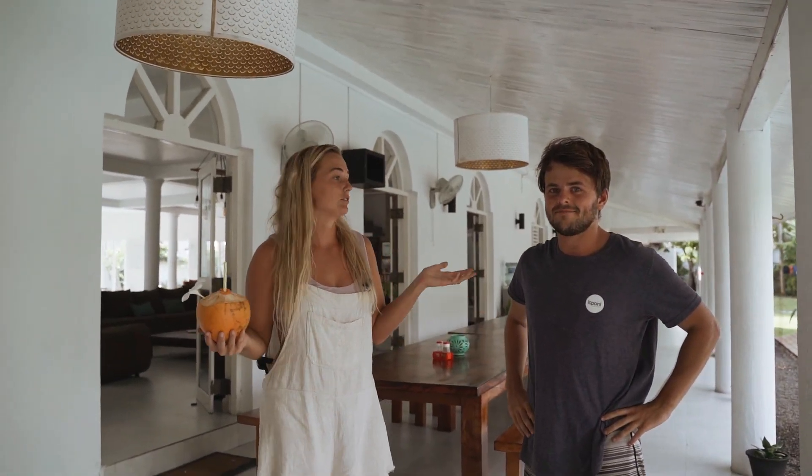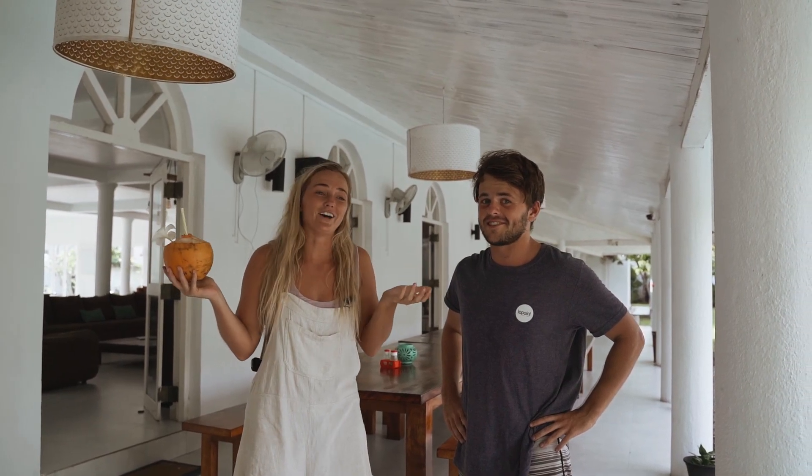Coming from Sweden, you can never have this, you know. So it's really a special tropical vibe that I love. It's not very tropical in Sweden! And next to it, we have the pool.